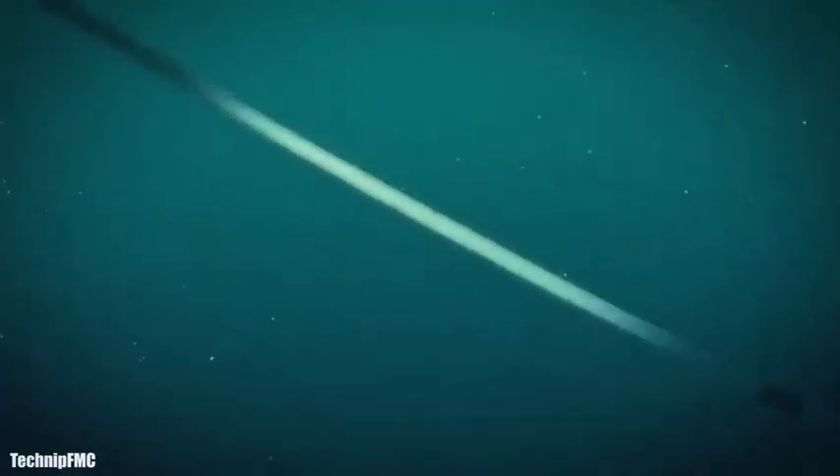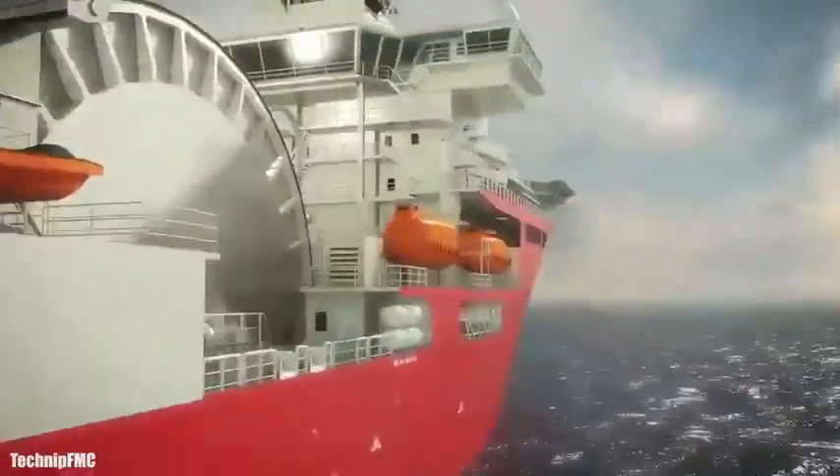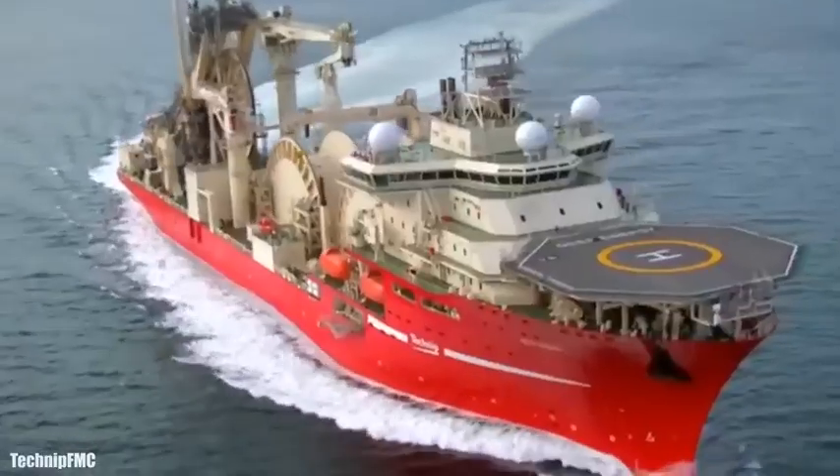It has a gross tonnage of 25,300 tons and can accommodate 140 people. It has six engines with 34,700 horsepower in total and can reach a speed of 19 knots.